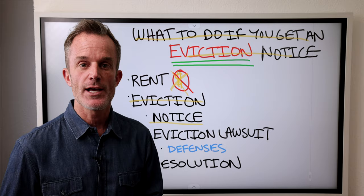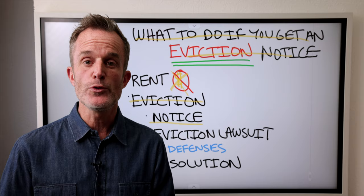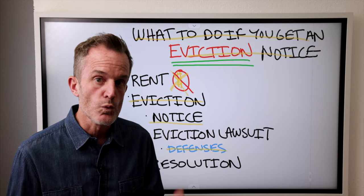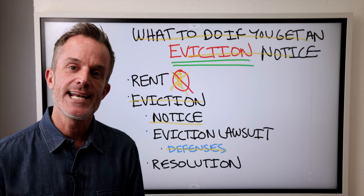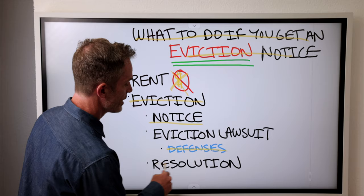Typically the landlord files that lawsuit in a court of law, gets an attorney involved, serves you with the lawsuit, and it's up to you to respond. You as the tenant have a right to oppose the eviction in writing and assert a series of defenses. For example, you could say the landlord failed to follow the rules to properly evict you, the landlord failed to maintain your property the way he should have, or that the landlord discriminated against you. After the tenant has asserted defenses and brought evidence forward, and the landlord has presented his or her evidence, then comes resolution.